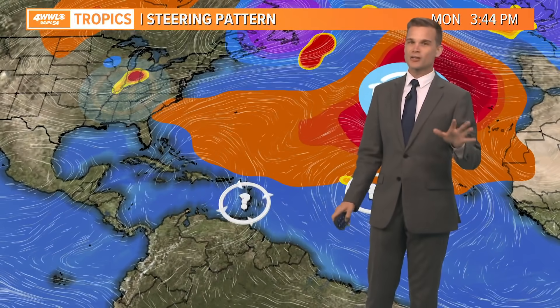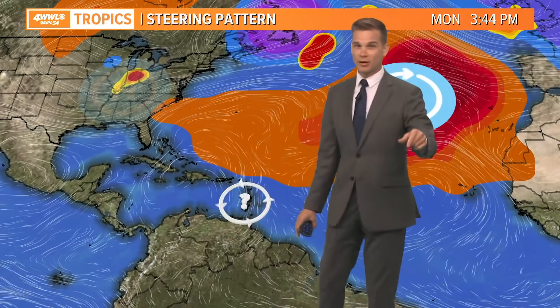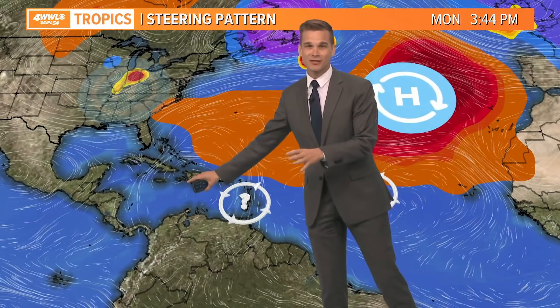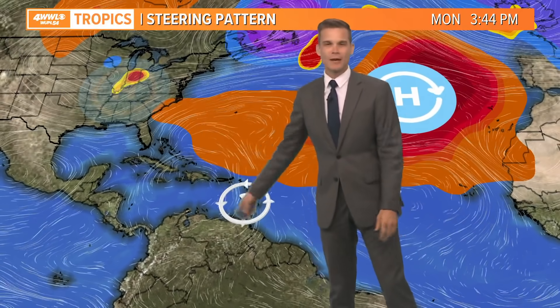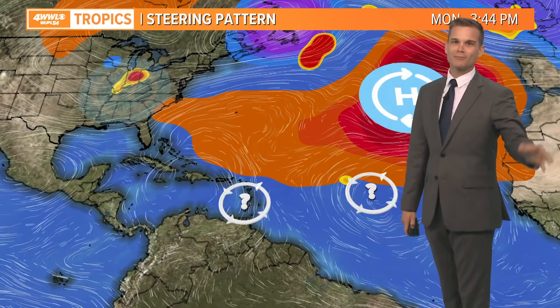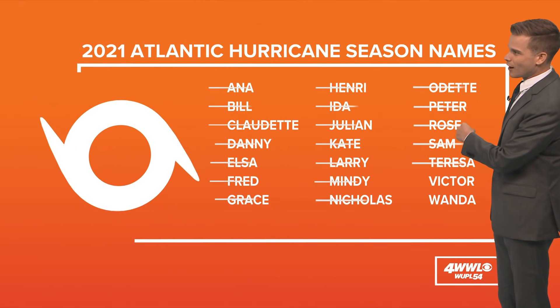The big question is what does the environment look like when it gets there — is there wind shear or dry air? All those are possible. It's quite rare to get a storm in October this far out make it all the way into the Gulf. It has happened. Remember Hurricane Lily back in 2002? It did a similar track to this. Not saying this is going to do that, but it is possible. We've got nearly a week and a half to two weeks to keep an eye on that thing. Not an issue, but we'll watch it.